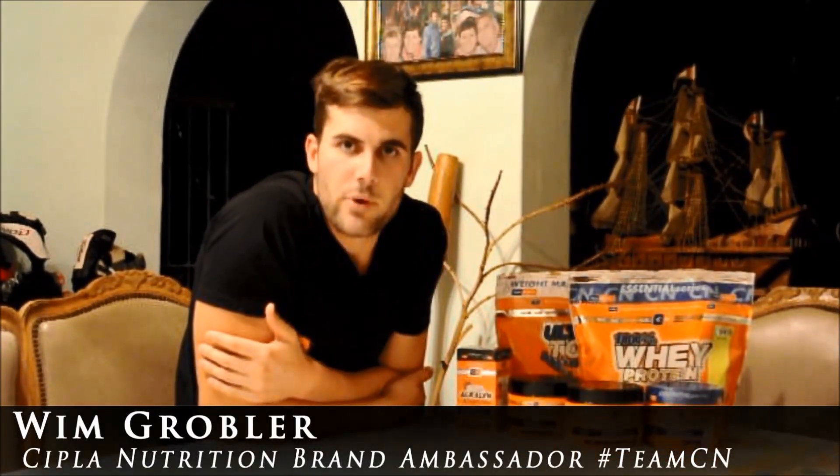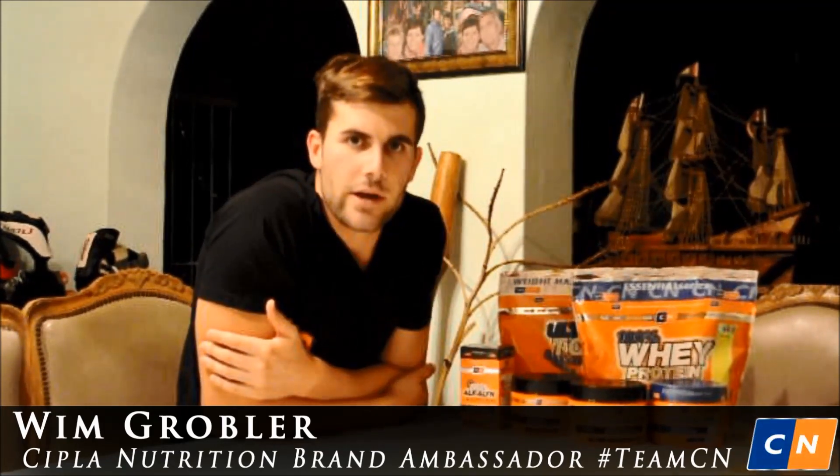Hi everyone, my name is Wim Groble, brand ambassador for Supplement Nutrition, and in this video I'm going to cover my supplement stack — what do I use, when do I use it, and how do I use it.